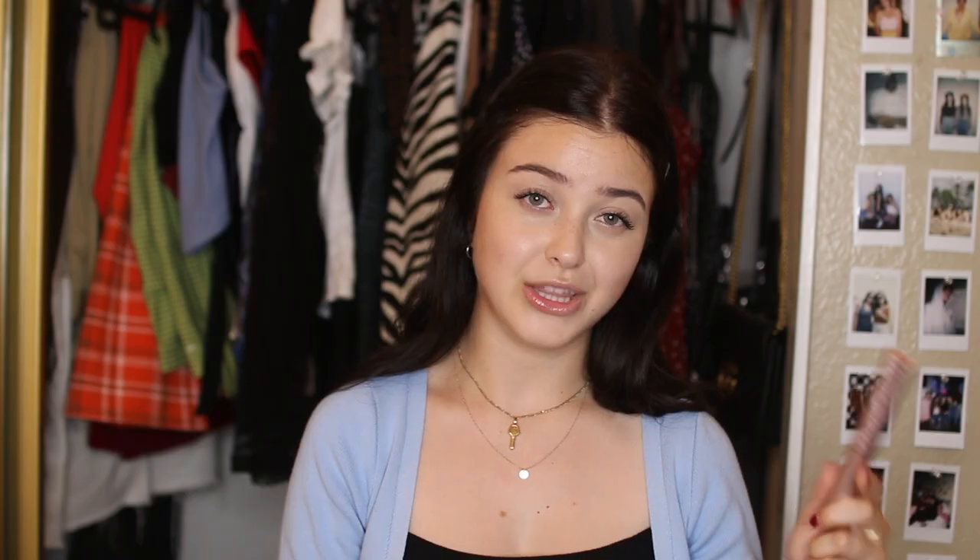The two mascaras I'm here to talk about are the Milk Makeup Kush Mascara and the Too Faced Better Than Sex Mascara, which is super famous — I think it's the best-selling mascara in the world. Personally, I think these mascaras are very interchangeable. They both have a very thick formula and a large brush that gets your lashes thick and dark at the base, and really long and extended. The Kush Mascara has fibers so it extends more, while Too Faced adds more fullness at the base. I'll often mix them — put one coat on and then add more of the other later. I'd totally recommend checking out both.